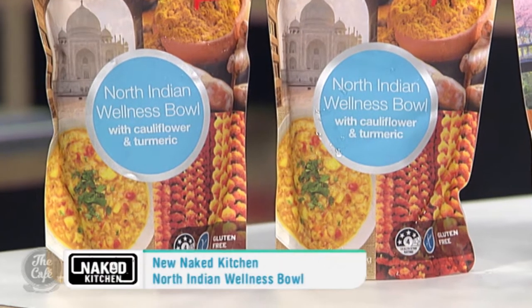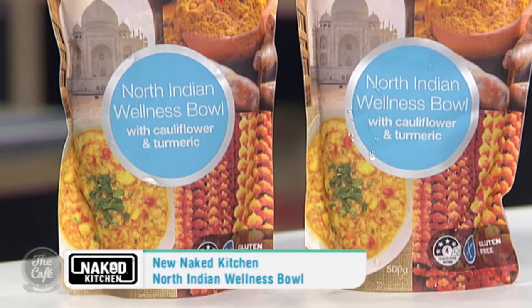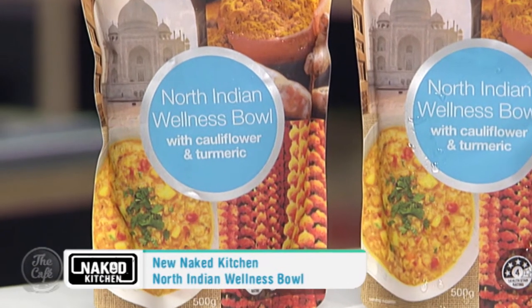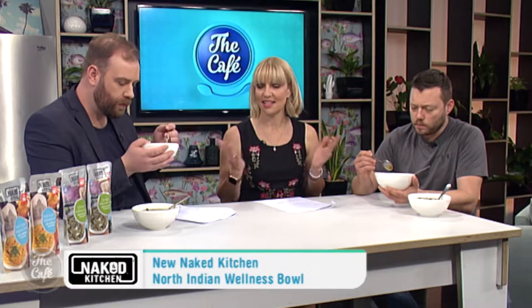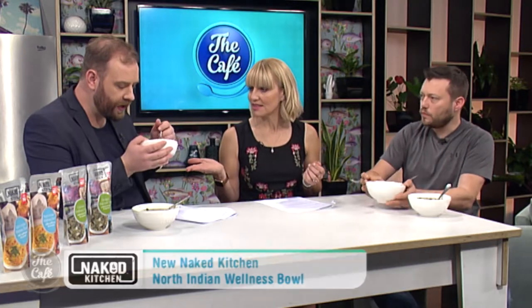Bowls down, boys. Up next is the new Naked Kitchen North Indian Wellness Bowl with cauliflower and turmeric. It's inspired by the Ayurvedic recipe for Kachari, known for its healing and calming properties. Get stuck in, guys. What do you reckon, Brayden? It's really authentic tasting.